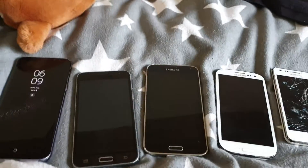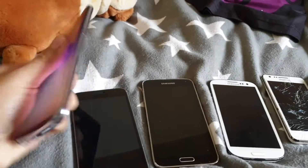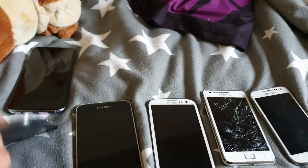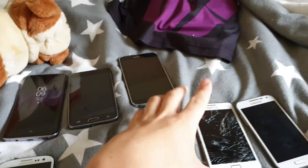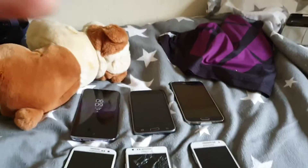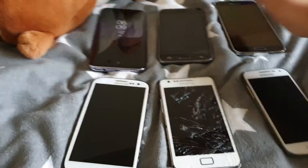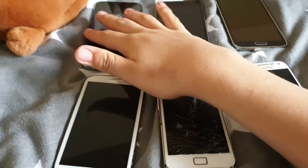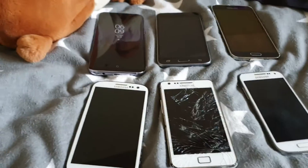Hope you guys enjoyed the video. If you did, please like, subscribe, and comment down below what you thought. If you want to see me do more phone videos on my Galaxy phones, make sure to subscribe. In the next video I'll be reviewing another phone soon, but that's going to be a while away. For now, these are the phones I brought with me. So guys, hopefully you enjoyed the video — see you in the next one, bye!